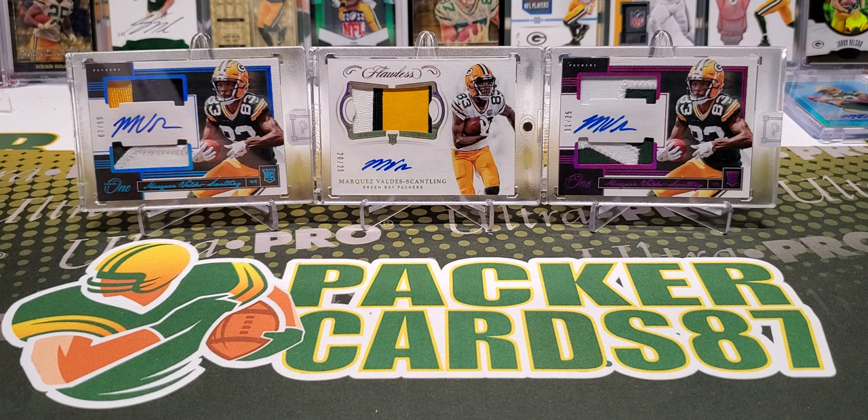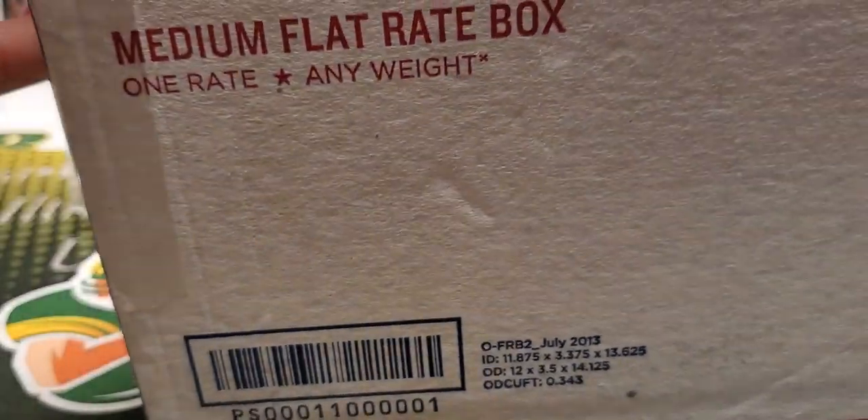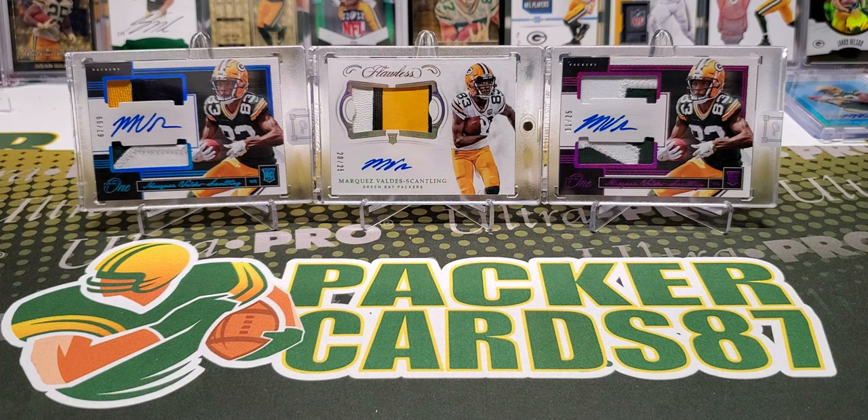So I'm going to get this big giant flat rate box open and we'll see what's inside. No idea what to expect here. This one is from Texas — Sundown, Texas. It's from Thomas. Thomas, do you guys get tornadoes down there in Sundown, Texas? One of my bucket list things is to see a tornado. I want to legit go after one and see one. Living in Wisconsin, we don't really get any tornadoes.